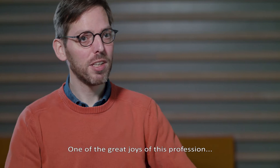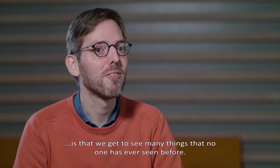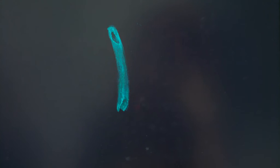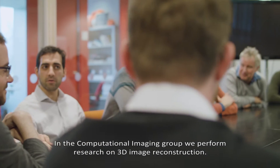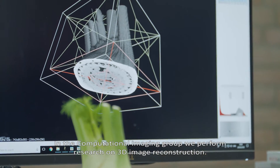One of the great joys of this profession is that we get to see many things that no one has ever seen before. I am Joost Batenburg, group leader computational imaging at CWI. In the computational imaging group we perform research on 3D image reconstruction.